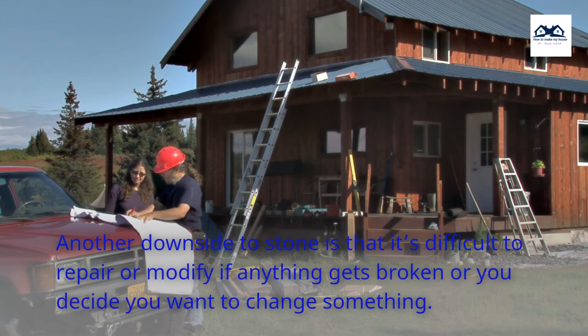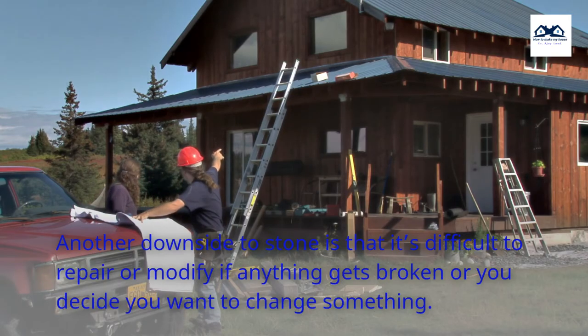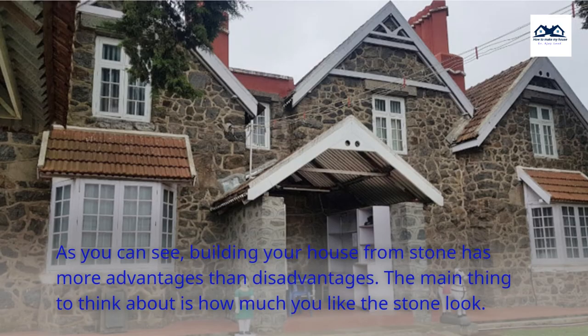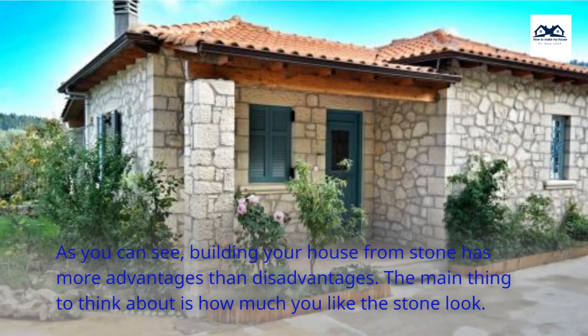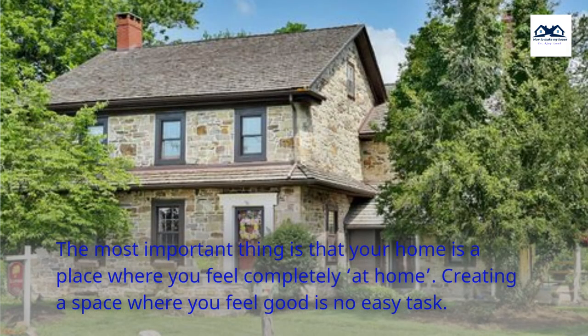Another downside to stone is that it's difficult to repair or modify if anything gets broken or you decide you want to change something. As you can see, building your house from stone has more advantages than disadvantages. The main thing to think about is how much you like the stone look. The most important thing is that your home is a place where you feel completely at home. Creating a space where you feel good is no easy task.